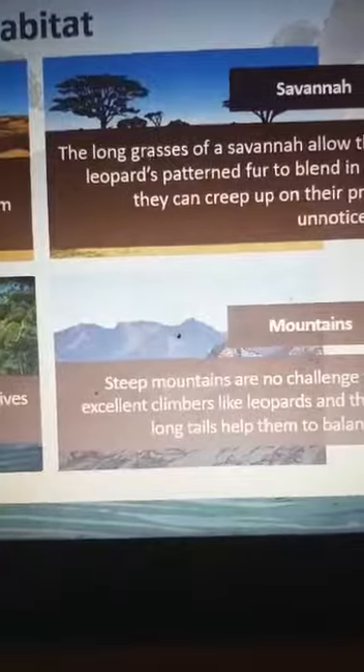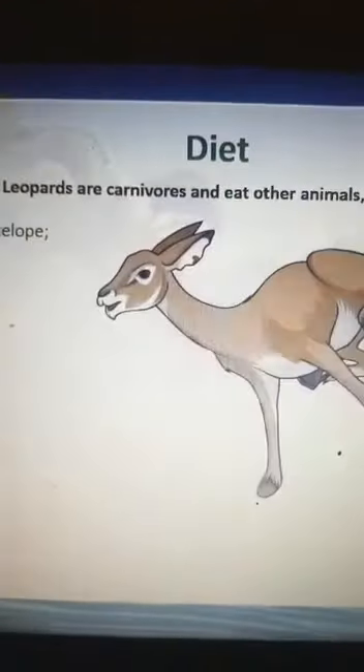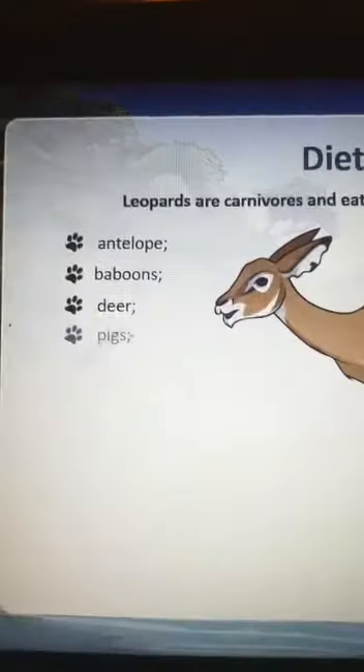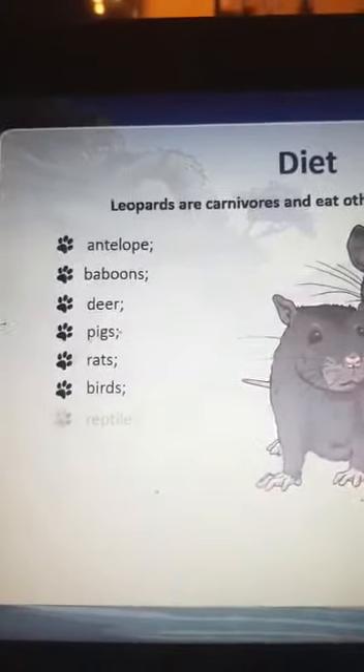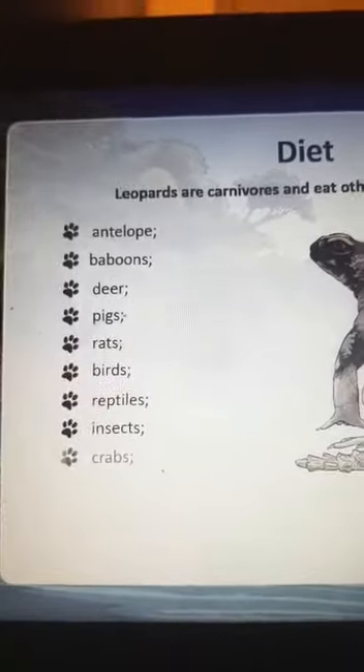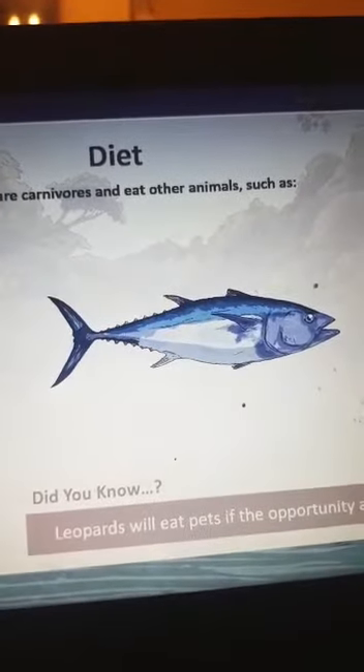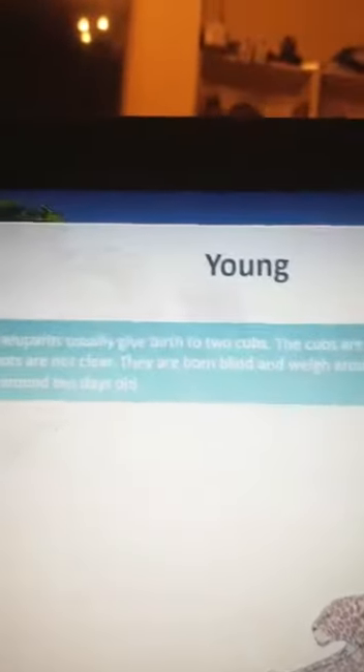Leopards are carnivores and eat a variety of animals such as antelope, baboon, deer, pigs, rats, birds, reptiles, insects, crabs, and fish. They will even eat pets if the opportunity arises.